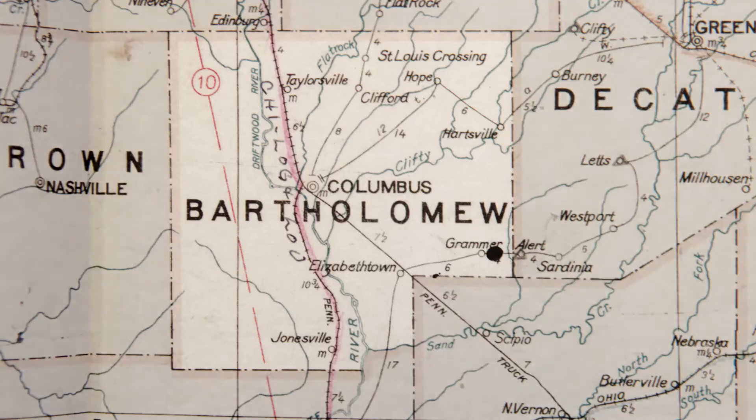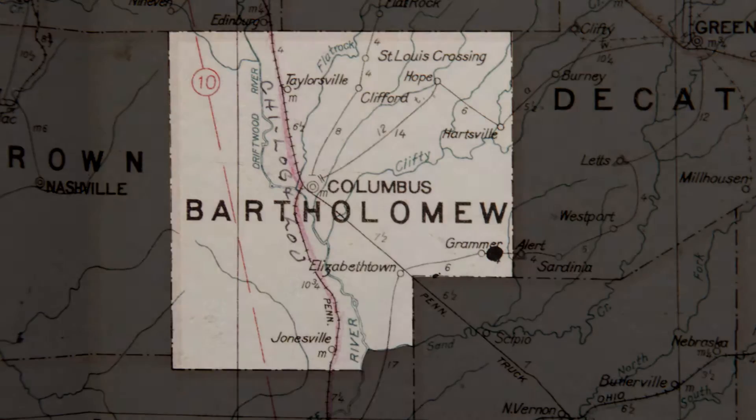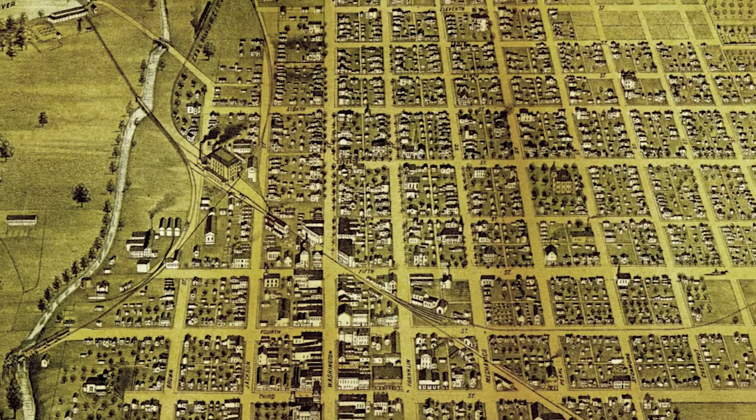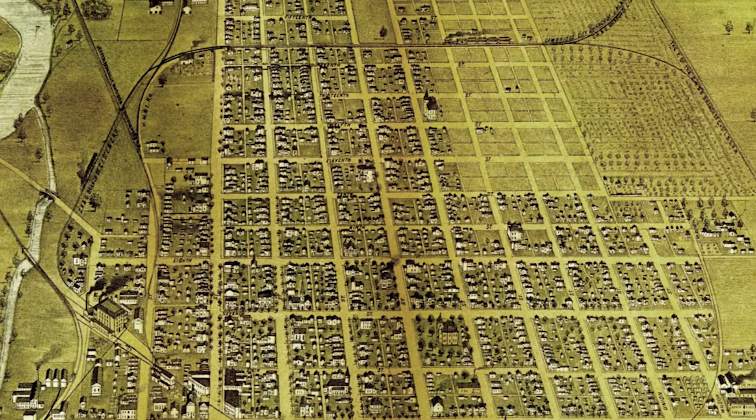I look back to the first people that started this hospital and they had great foresight and great compassion. They looked over a great deal of land. There wasn't much built to the north of Columbus at that time, and they finally settled on the Caldwell land, which bordered on Haw Creek. It was the end of nowhere as far as the town was concerned — way out in the country. Many people questioned its location because of that.